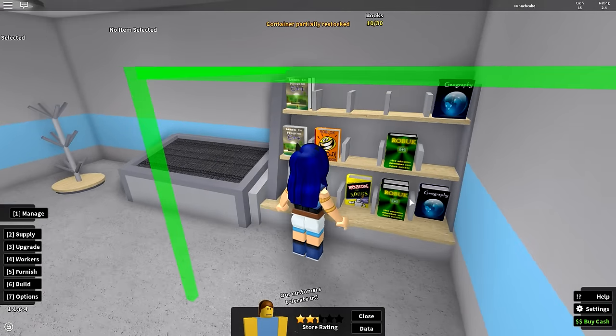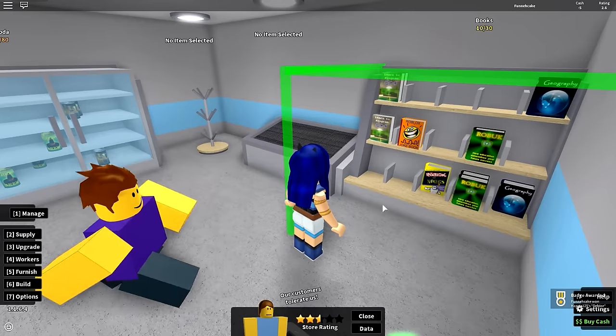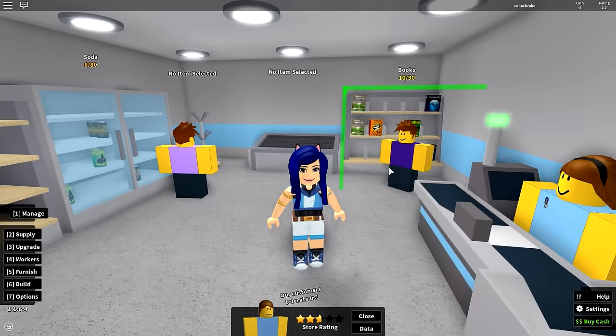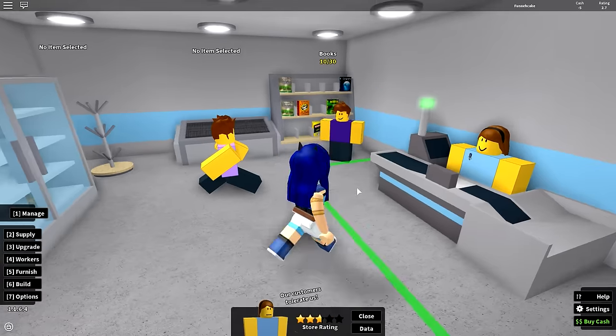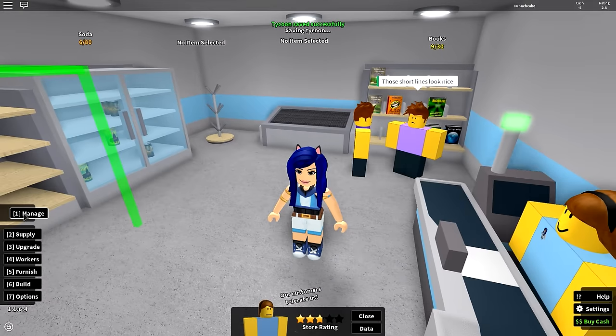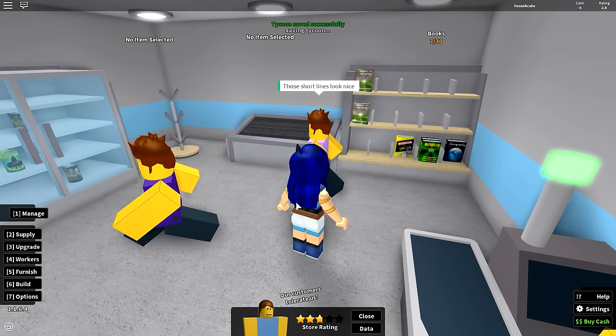We'll put books up — those are just some cool books. We have no tablets so far, but I'm negative five in cash. You guys, buy something — stop window shopping! You gotta buy something if you're coming into my market. The short lines look nice.